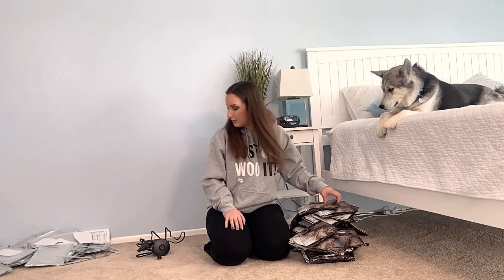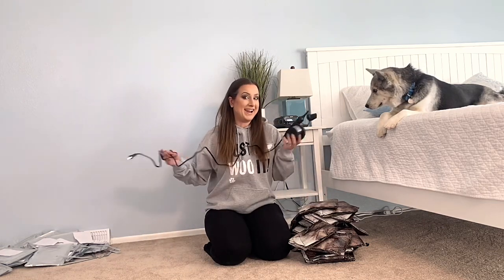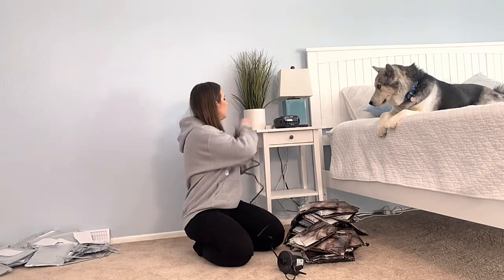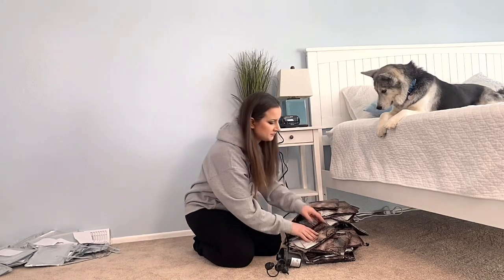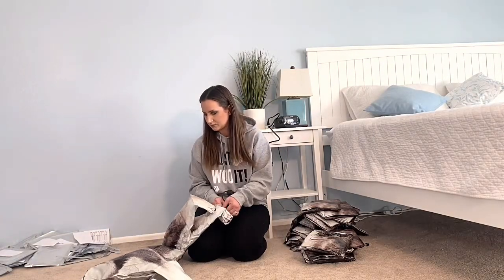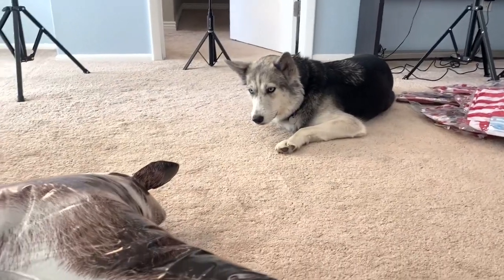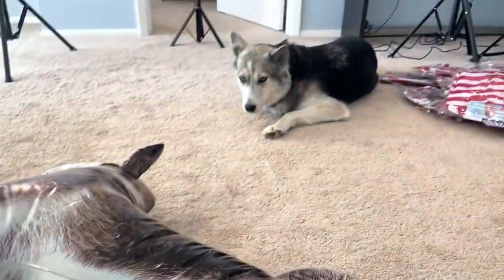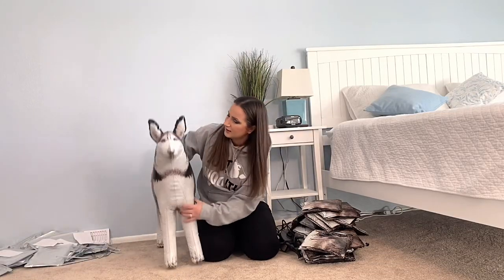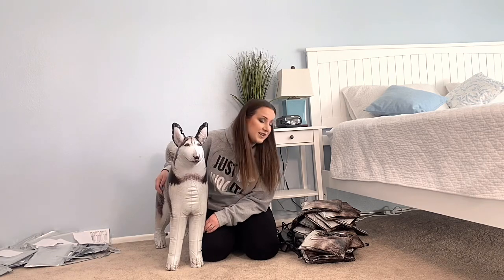Now that I've got all these out of their packages, I am going to blow them up. I'm not blowing these all up by hand — I am using a machine to do this because I think I would have passed out if I did these all myself. What do you think, Zoya? We have a long way to go. We got this guy blown up, only 29 left to go.